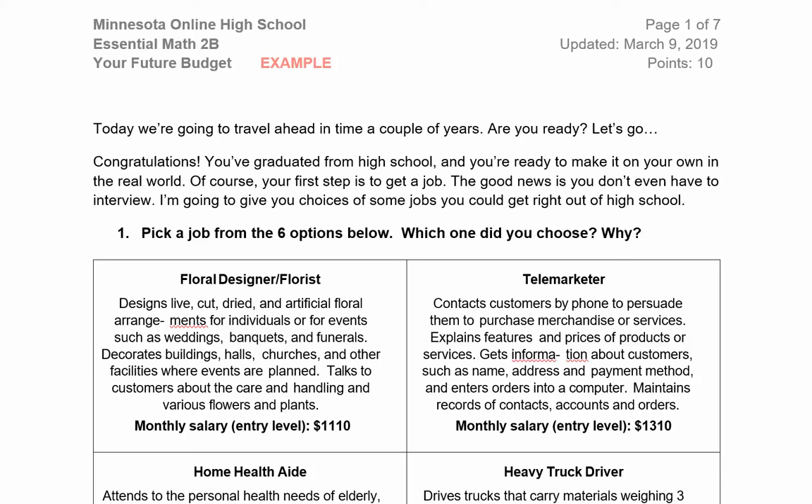Today we're going to travel ahead in time a couple of years. Are you ready? Let's go! Congratulations — you've graduated from high school and you're ready to make it on your own in the real world. Of course, your first step is to get a job.